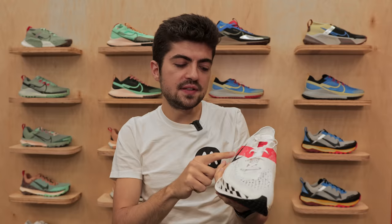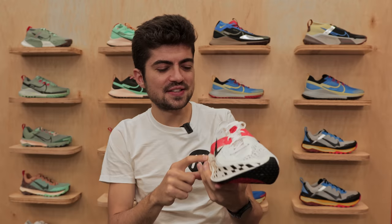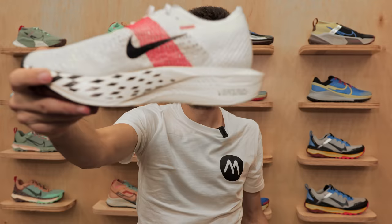There's a date here — August 13, 2003, 12 hours 52 minutes and 19 seconds. Let me know if you have an idea what this is. It says 'the original super shoe, designed for podiums and PRs, built for world standards.' And again here you can see that nice date. The cutout in the heel is very interesting as well.